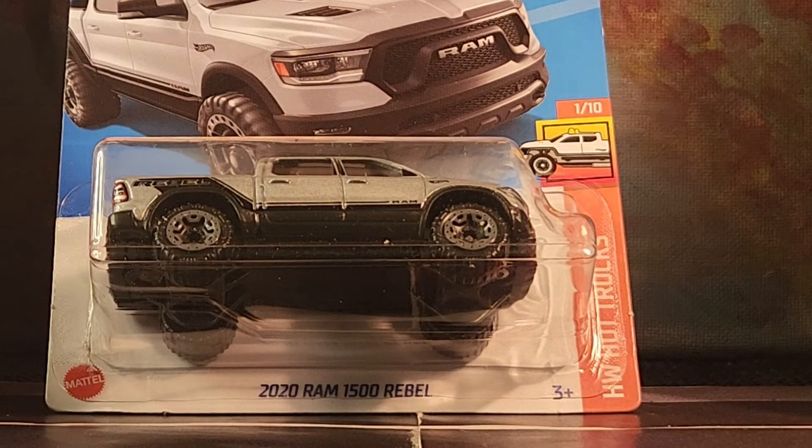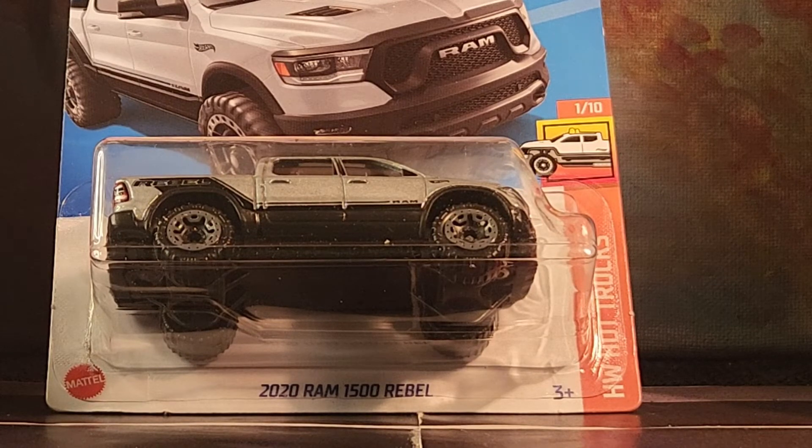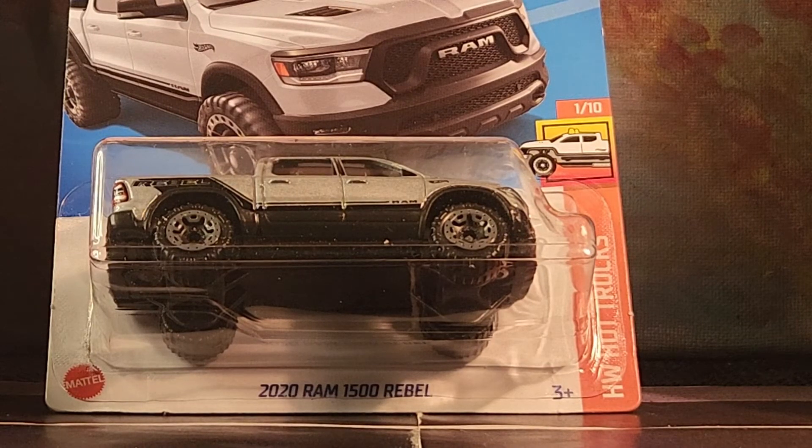So guys, those are all of my Hot Wheels trucks at the moment. I know I have a couple of fire packs somewhere but I didn't find them. I also have some loose ones from Hot Trucks, but I think these carded ones are enough to show for right now — otherwise we'd be here for an hour going through all of them. Thanks for watching, hopefully you enjoyed this video. Give me a thumbs up, and if you haven't subscribed, why not — it's free. This is your boy Gary signing off, I'll see you guys on the next video. I'm out, bye y'all.